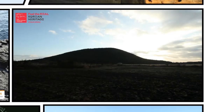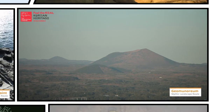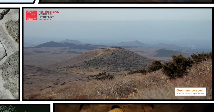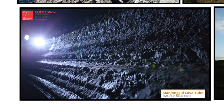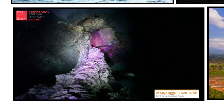An Orum is a volcanic cone. There are many Orums on Jejudo. Among them, Gongmun Norum is a world natural heritage site. How about a volcanic cave? The size of the Manjanggul Lava Tube is world class — you don't want to miss out.